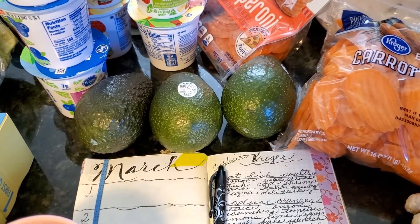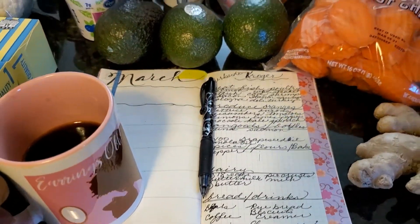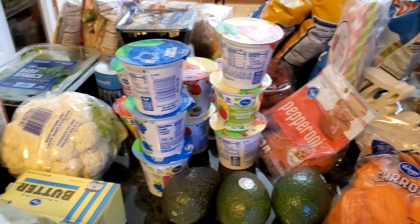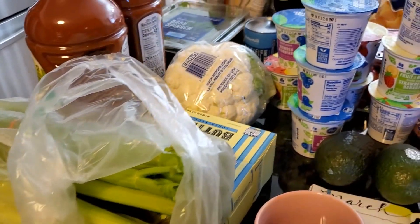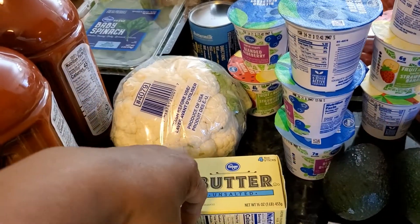We're back and we've unloaded everything onto the counter so I can show you what we've done. Last week or so we did our one plan one month, and this is the one shop. As you can see it's quite a full counter, so we're going to take a look at what we've got.